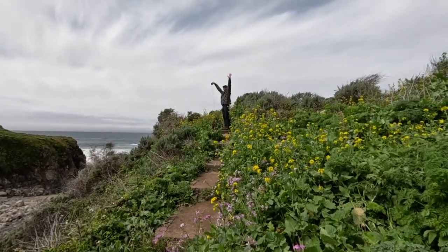One mile later — piece of cake, a little muddy, definitely worth it. Enjoy the hike.